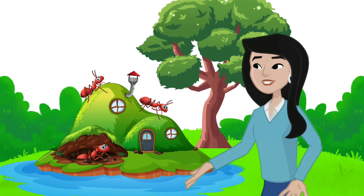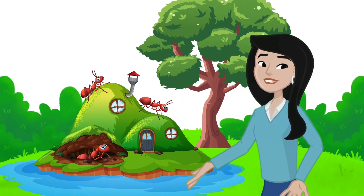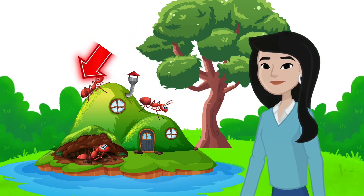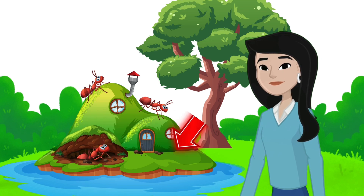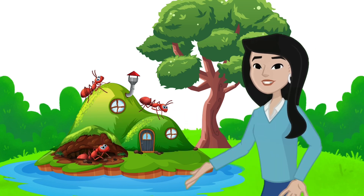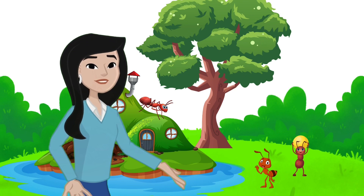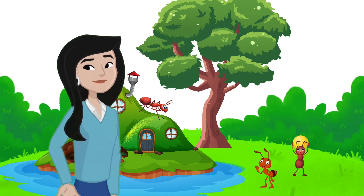Look at these busy ants! Let's count how many there are: one, two, three. Three ants are working hard. Oh, here comes another ant joining the team!